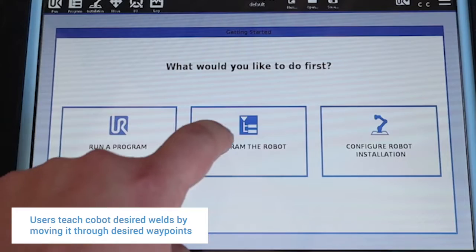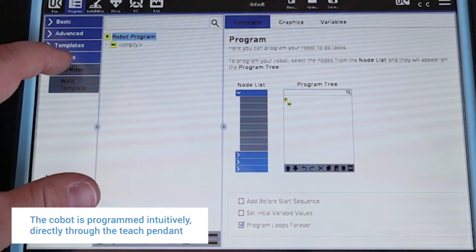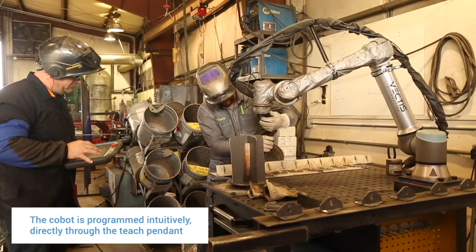I'm by no means a certified welder. I'll just grab any of the welders and say: okay, I'll run the pendant, you go ahead and run the torch. Where do you want the weld to start? The stop? What angle do you want it to do? And we've worked through some very advanced welds.